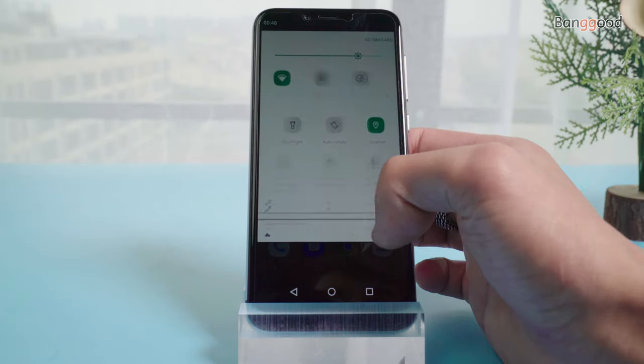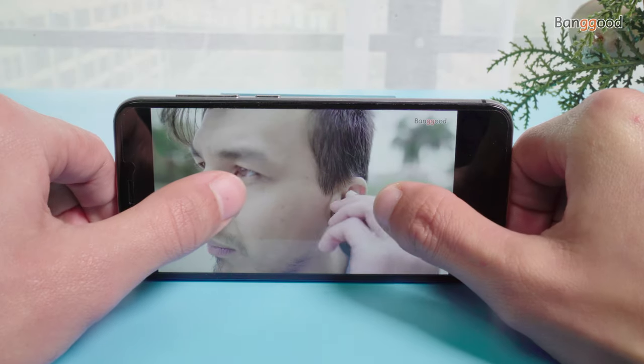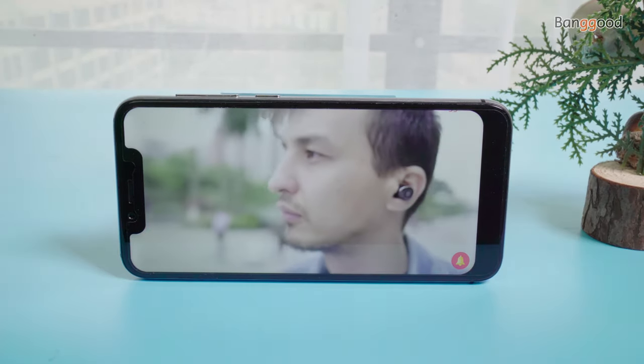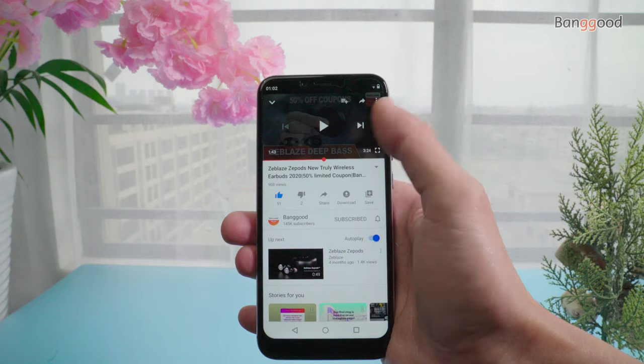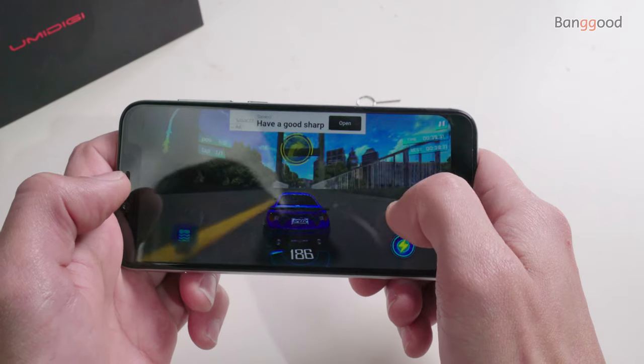The phone runs on the latest Android 10 stock, featuring a 5.7-inch notch screen display with a resolution of 1512 by 720 pixels. That resolution is the one downside of the phone, but other than that, the screen goes very bright and you can still enjoy watching videos or playing games from the Google Play Store.